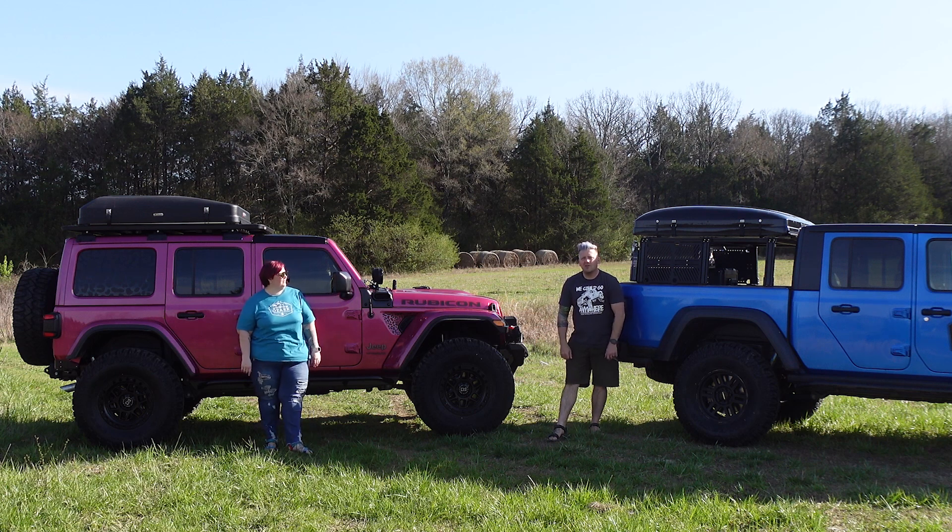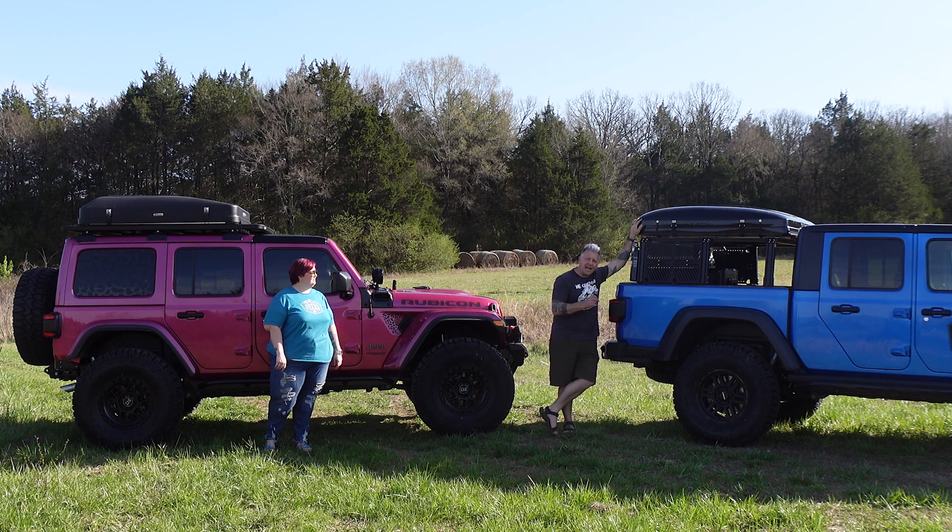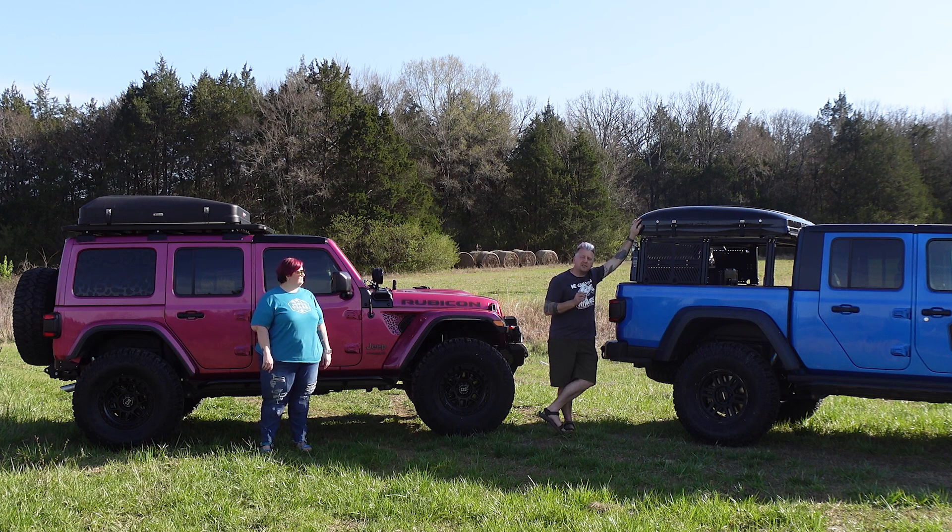What's up everyone? I'm Matt with Ozark Overland Adventures and this is my Global Road Outdoors Sidekick 1 Hardshell Rooftop Tent. This goes for $2,450, we'll say $2,500.